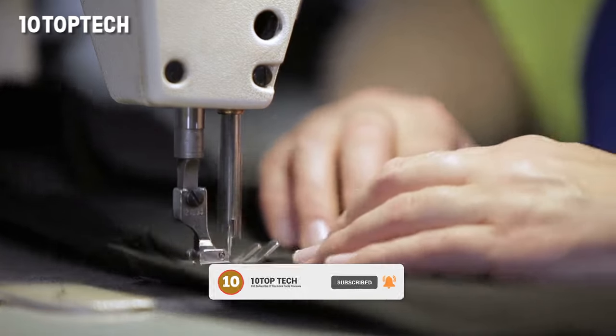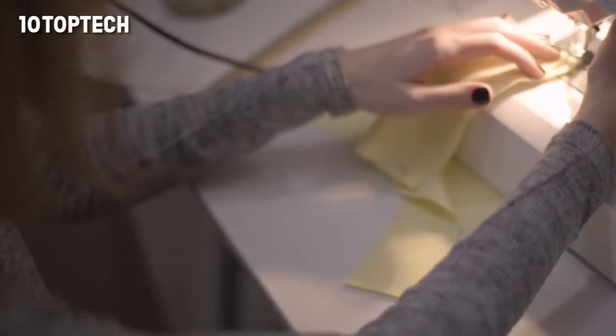Pros: simple settings get you sewing right away. Cons: more experienced sewers may be frustrated by the lack of customizability.